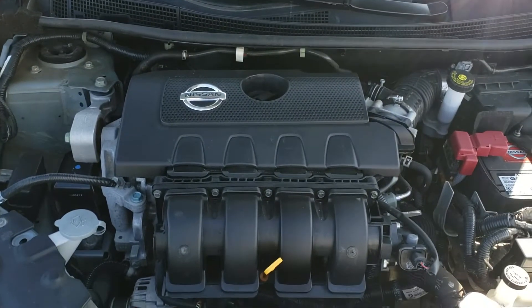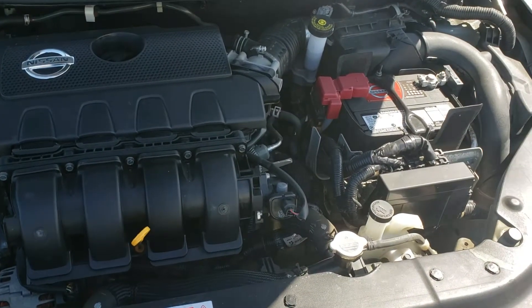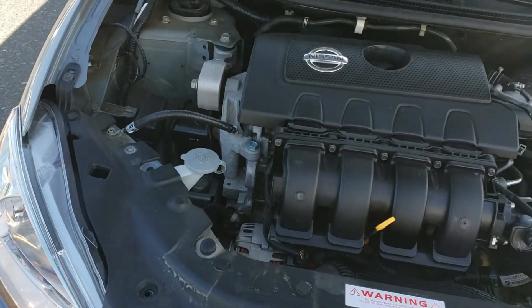Under the hood, we've got a 1.8-liter four-cylinder engine with 130 horsepower and 128 foot-pounds of torque, averaging about seven liters per hundred kilometers of fuel.